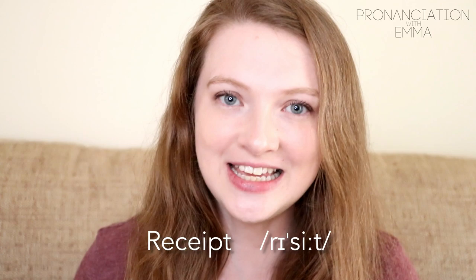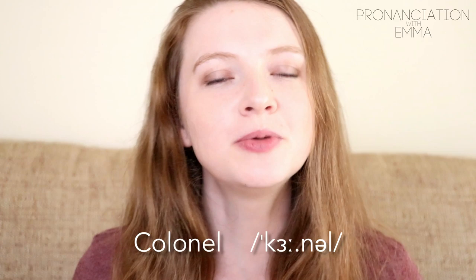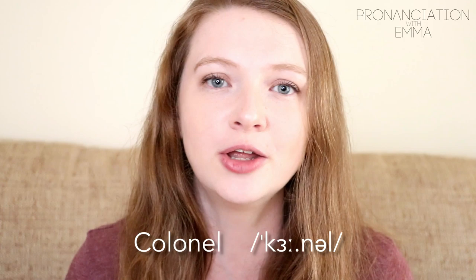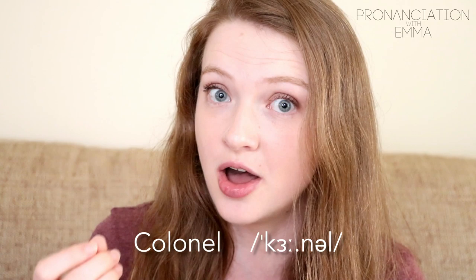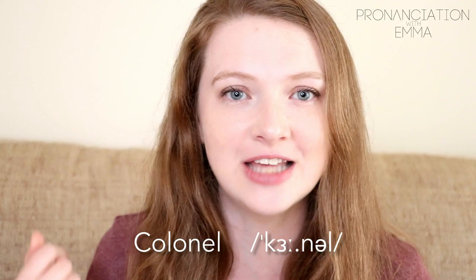'Colonel.' It's not a common word but people come across it from time to time, especially watching TV series and films. It's not 'col-O-nel' — that first L is silent. It sounds like 'kernel,' the same sound as in 'girl.' Colonel, colonel — remove that first L, it's completely silent.